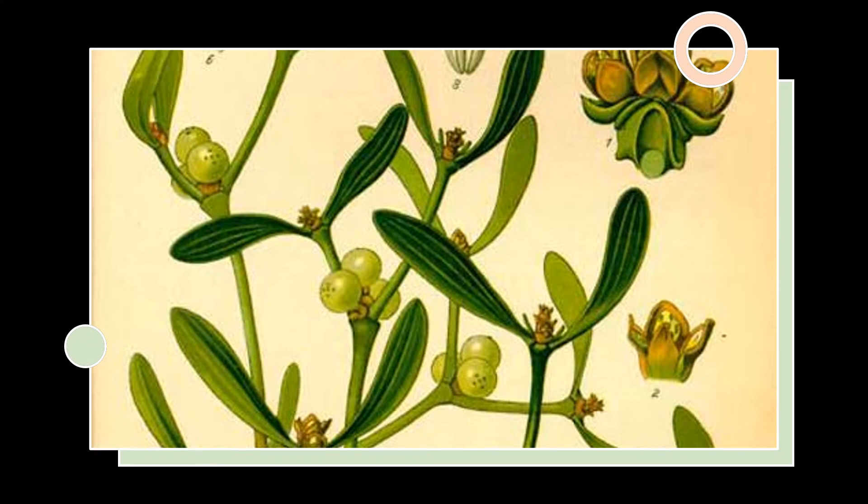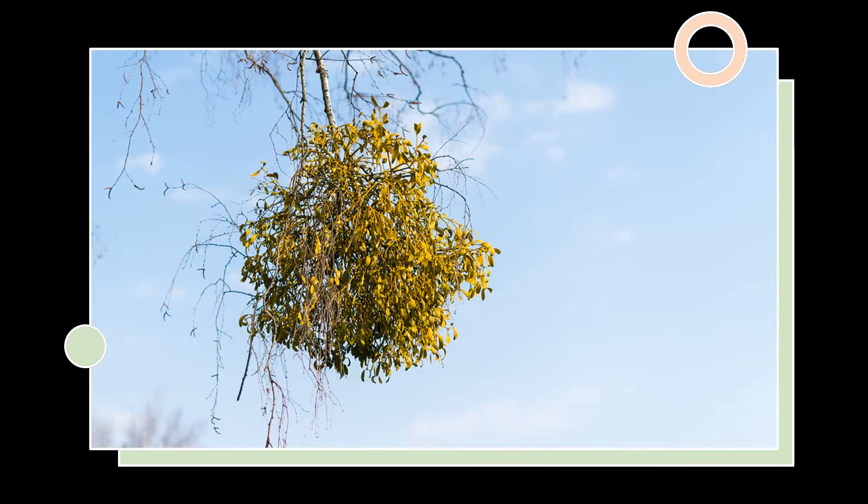Mistletoe has an inhibitory effect on smooth muscle. The plant is effective for managing cardiovascular disorders and a hyperactive gut. It also has vasodilatory and anti-spasmodic effects. Current studies show its use for diarrhoea, colic, and hypertension.